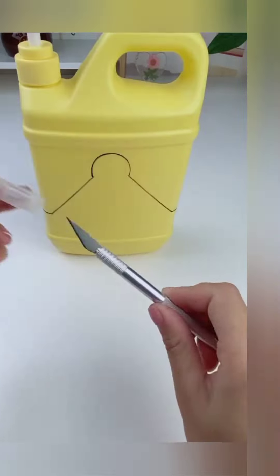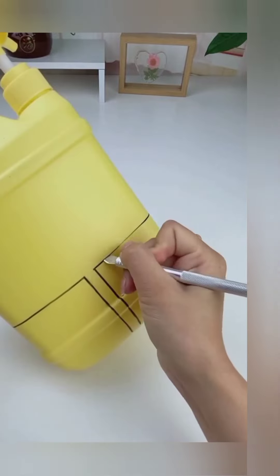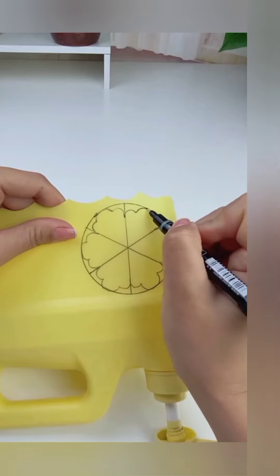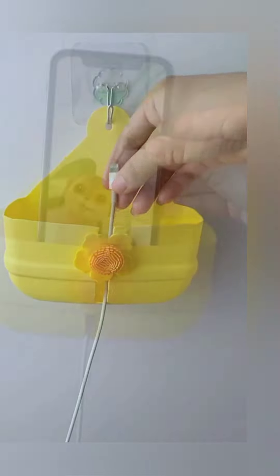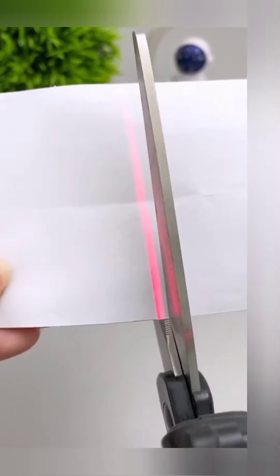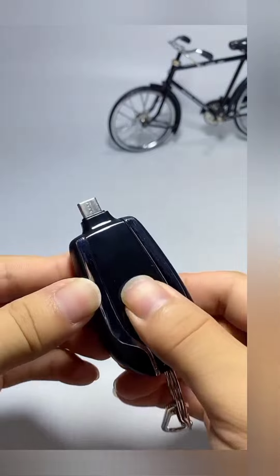In this video you can see how we can use a rough bottle — we can make a wheel stand with the use of this rough bottle, and this gadget will be very useful for you. This scissor is very useful; you can cut easily with the help of these scissors. This keychain is very useful — it is a charger and keychain combined.